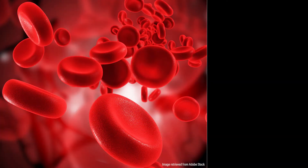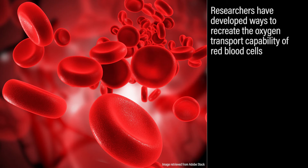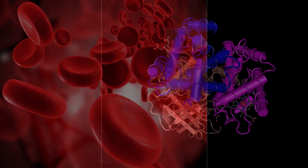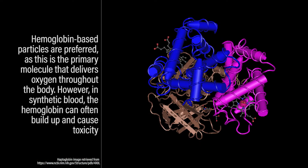Researchers have developed ways to recreate the oxygen transport capability of red blood cells. This is done using either perfluorochemical-based particles or hemoglobin-based particles. These are known as oxygen carriers, as they mimic the function of red blood cells by bringing oxygen to tissues. Hemoglobin-based particles are preferred, as this is the primary molecule that delivers oxygen throughout the body.